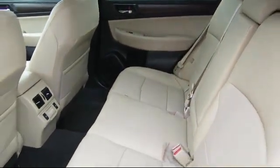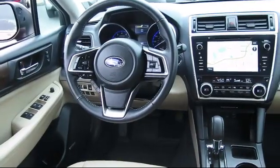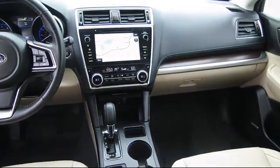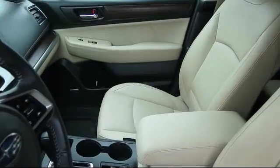At Walker's Renton Subaru, one of our friendly and knowledgeable sales associates will help you find the vehicle that's right for you. Our salespeople understand that you're looking for great value, and we deliver through excellence in customer service and competitive pricing.